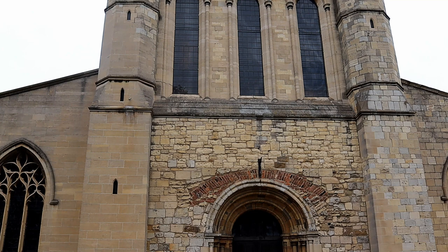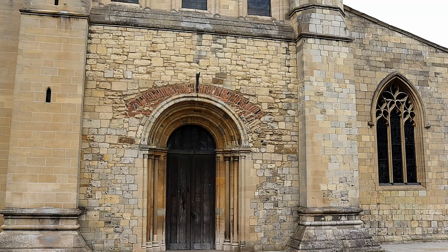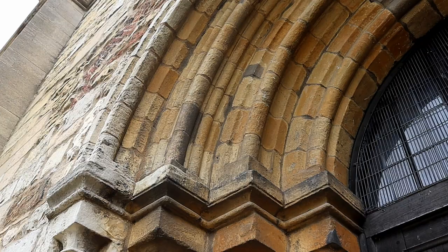This earlier medieval church would then undergo a complete restoration in 1856, which included lengthening the chancel and rebuilding the south transept.